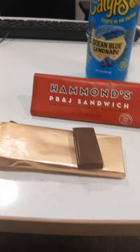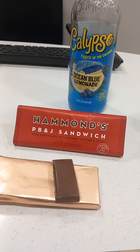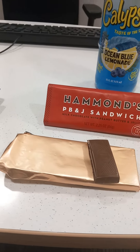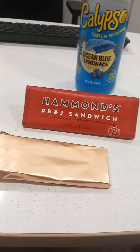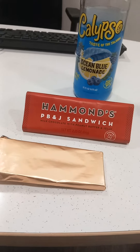Hi guys, today I've got some Calypso Ocean Blue Lemonade — so I'm guessing it's blueberry with lemonade. And I've got some Hammond's PB&J Sandwich, that's chocolate with peanut butter and jelly. So I'm going to just pop and nibble on this and see if they fill in these peanut butter.